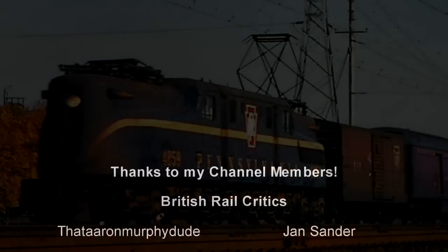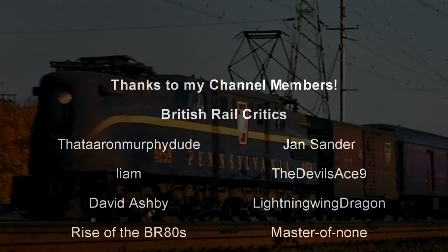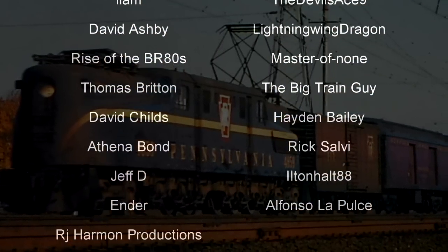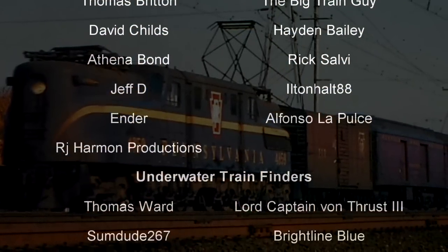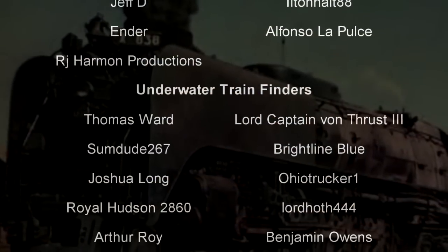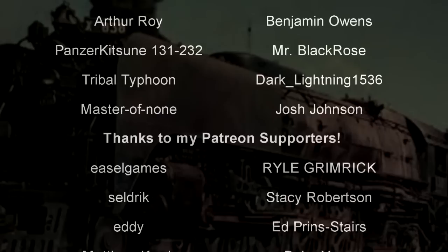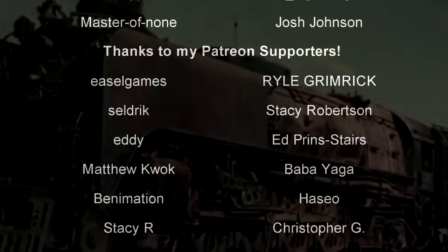Hello, hello! Welcome to another episode of History in the Dark. I am your host, Darkness the Curse. And before we begin, as always, thank you so much to my generous patrons, my British Rail Critics, and my underwater train finders. You are the reason why this content remains well-trained.